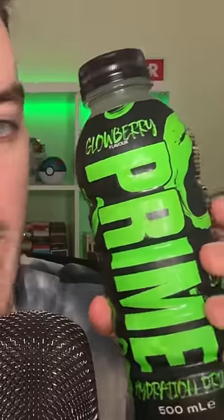Let's try the new Prime Glowberry Flavor. How cool is that bottle design, by the way? So according to the bottle, this is Sour Apple Berry Flavor. Let's open it up.